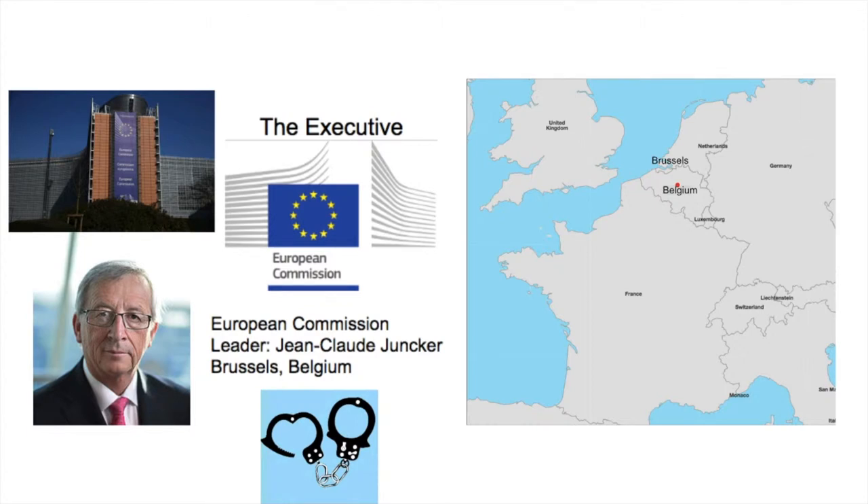The European Commission, located in this building in Brussels, is the EU's executive branch. Its leader is Jean-Claude Juncker from Luxembourg, and each member state has one representative in the European Commission.